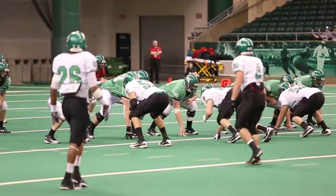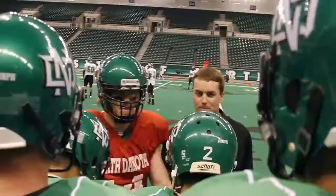You saw the offense make some plays. Defensively, when we play our style — blitz and pressure — we're going to get to the quarterback pretty quick. And so overall I was pretty pleased with the day.